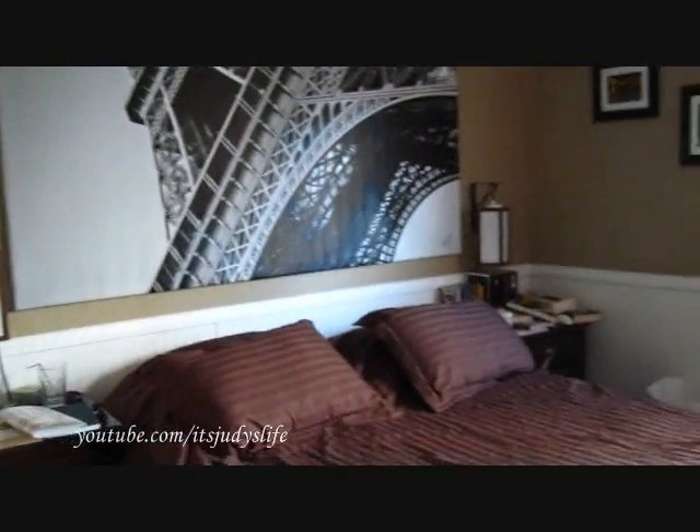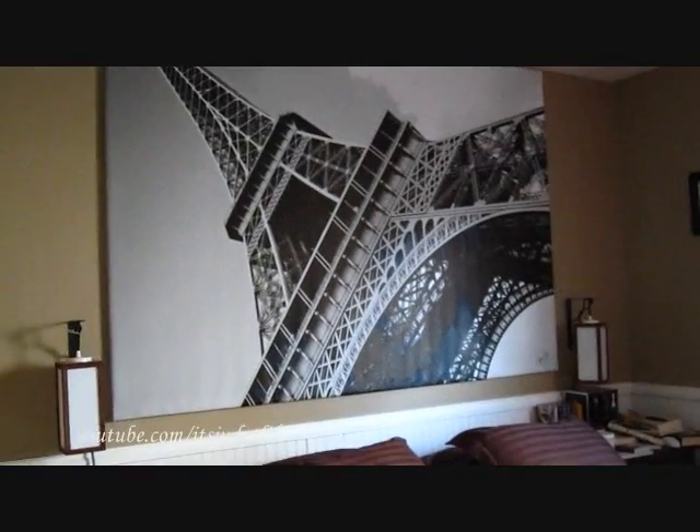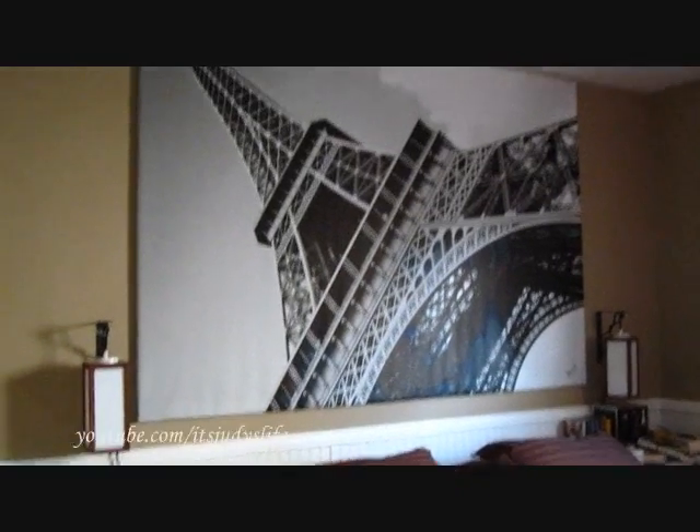You're not going to see a lot here. This is our bedroom. And I love this poster — it's from Ikea. We got it like three years ago. I think it was $50.